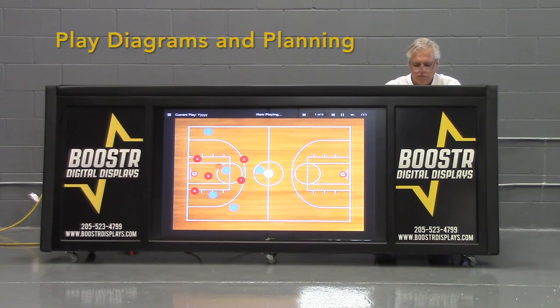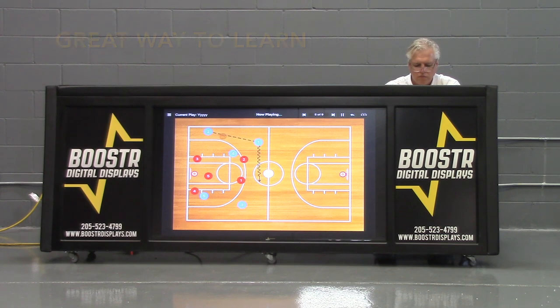As you know, we're in a visual world now, so kids like to see things. We allow the play diagram programs to be on the Booster Table so that you can physically show your coaches and players how plays are supposed to work. Great for inbounds plays.